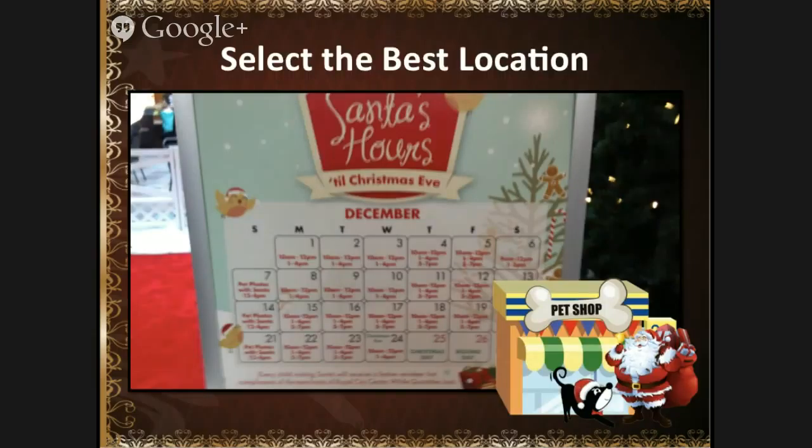We started off by deciding what's the best location for us to go to. Bogey is rather laid back and takes everything in stride, whereas Miss Tyra gets all excited and jumps around and just absolutely loves people. We took a look at probably about eight different locations that were offering pet pictures with Santa, and so off we went to the mall.